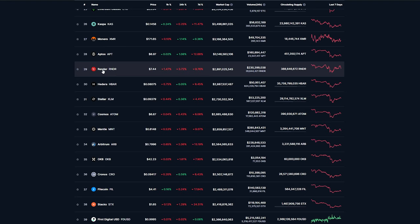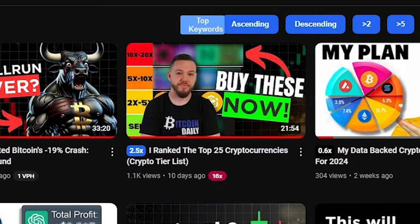So the first crypto we'll be starting with today is Render. Now you might be thinking, wait a minute, this is 29th, but in the top 25, I had to skip a bunch of stable coins. That's why we're starting with 29 today. If you want to see the cryptos before that, you can check out last week's video where I ranked the top 25 cryptocurrencies.